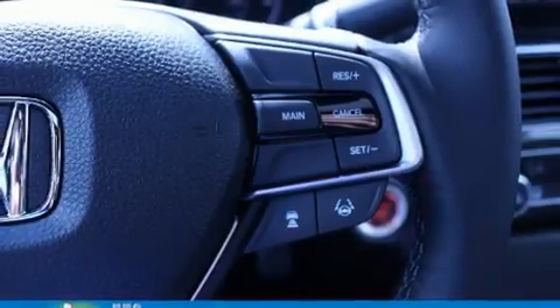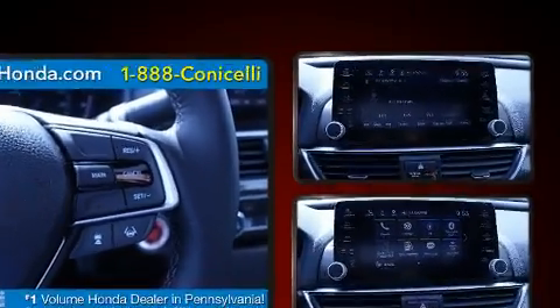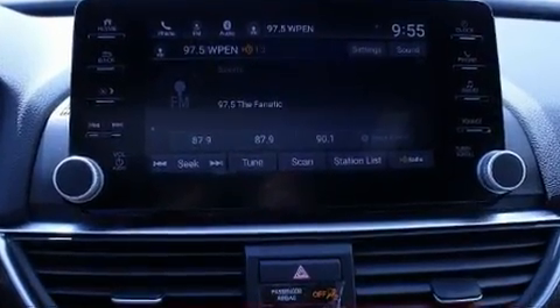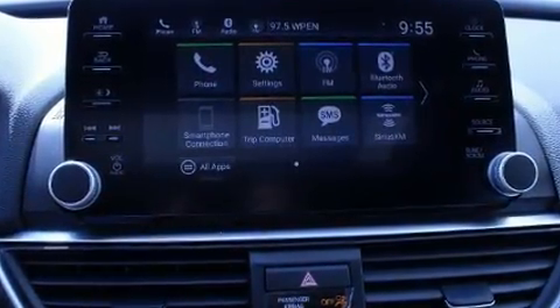Lane departure warning, remote keyless entry, and air conditioning are also included. Audio features include an AM-FM radio and eight speakers, enhancing the audio experience throughout the interior.